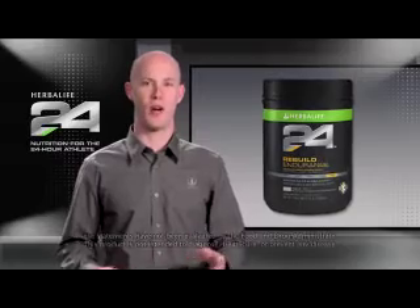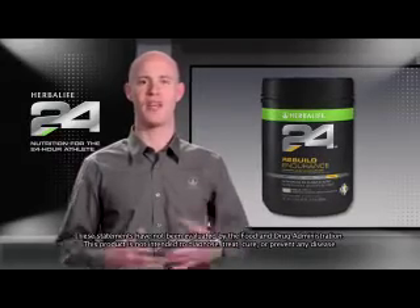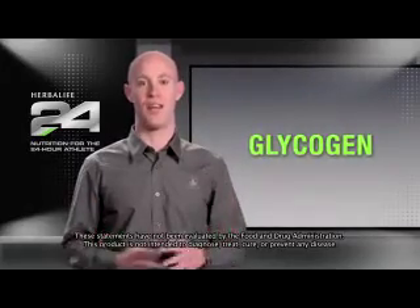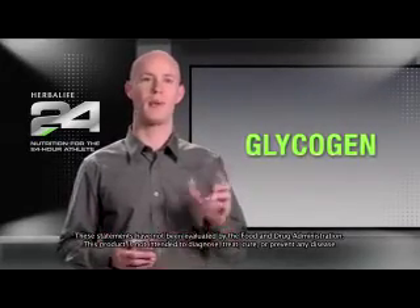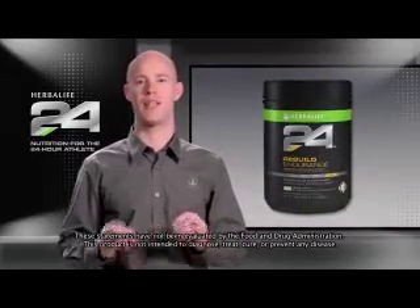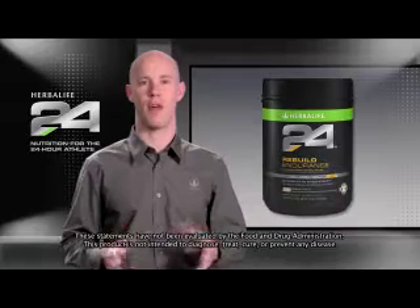During an aerobic workout, your body relies heavily on its internal carbohydrate stores for energy. This supply is called glycogen, and once its levels are depleted, they must be replaced by consuming carbohydrates. The time it takes your body to replace these glycogen stores is key to the recovery process.